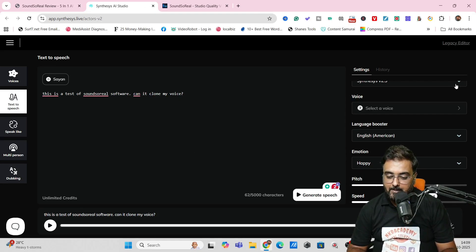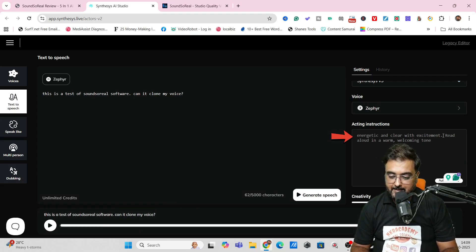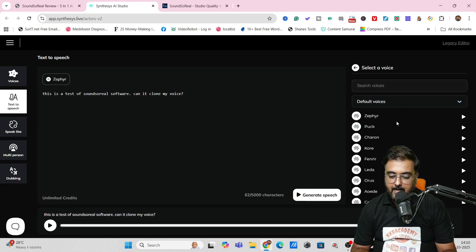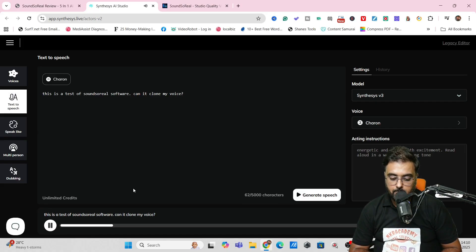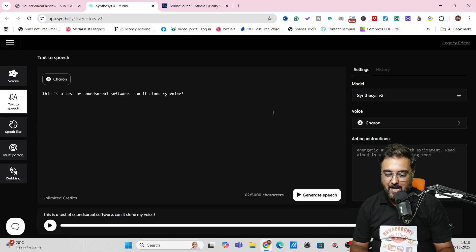"This is a test of Sound So Real software. Can it clone my voice?" You can see it comes up quite nicely — it's not robotic at all. You can also switch to Synthesis version 3, where you can give acting instructions like "use energetic and clear with excitement, read aloud in a warm welcoming tone." Generating again: "This is a test of Sound So Real software. Can it clone my voice?" Selecting a different male voice and generating once more: "This is a test of Sound So Real software. Can it clone my voice?" This is awesome and in no way robotic — and the best part is you can design your own voices.